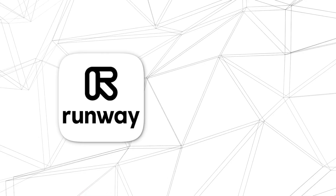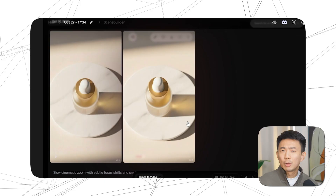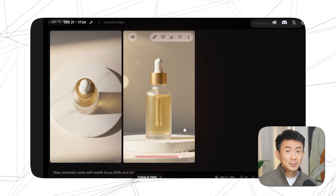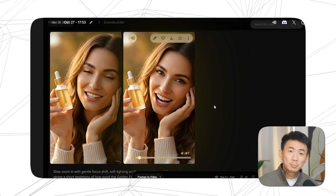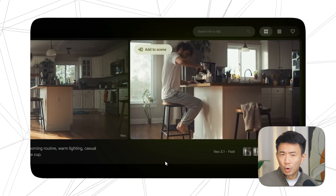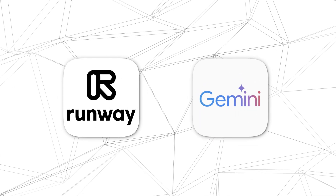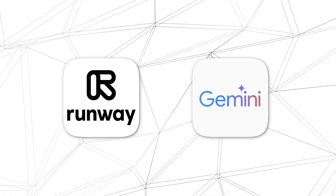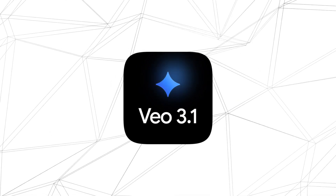If you have ever used tools like Runway or Pika, you already know how far AI video has come. The results look good, sometimes even impressive. But when it's time to make something usable for your brand or campaign, things still fall short. Imagine taking the cinematic power of Runway and the creative intelligence of Gemini and merging them into one single tool. That's exactly what Google's Veo 3.1 does.